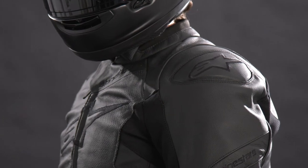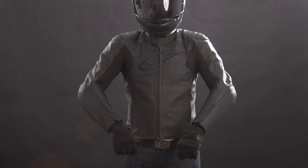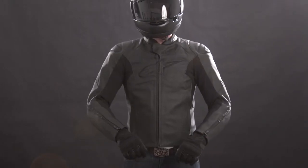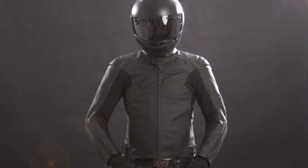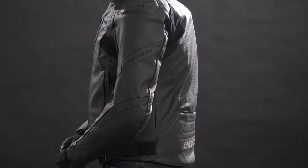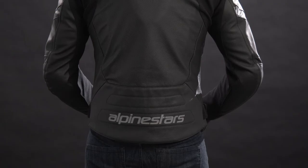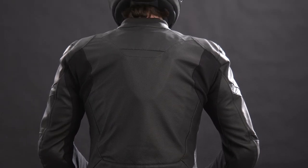As for the fit of the jacket, the Faster V2 features a more relaxed sport fit, still with pre-curved arms and body mapping ensuring anatomically correct ergonomics while on the bike, but not too pre-curved like some of our racier jackets. In other words, the Faster V2 is our most roomy and relaxed sport leather jacket, offering the optimum blend of comfort and freedom of movement without sacrificing any safety, protection, or performance.